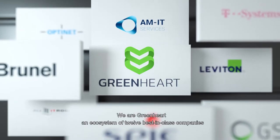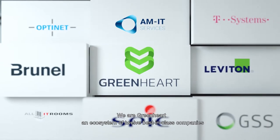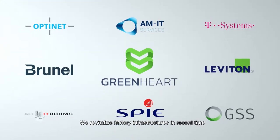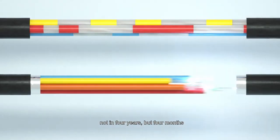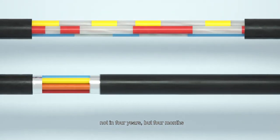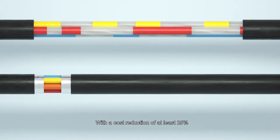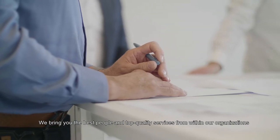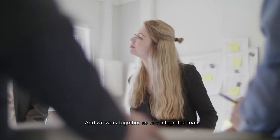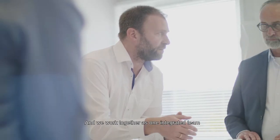Yes, there is. We are Greenheart, an ecosystem of 12 best-in-class companies. We revitalise factory infrastructures in record time — not in four years, but four months. With a cost reduction of at least 25%, we bring you the best people and top quality services from within our organisations, and we work together as one integrated team.